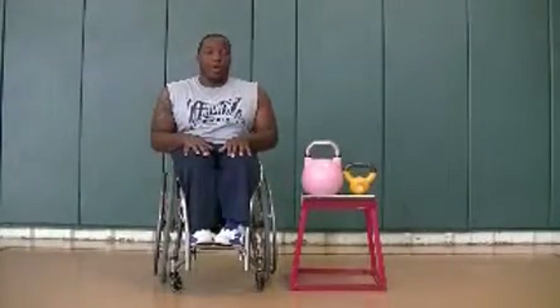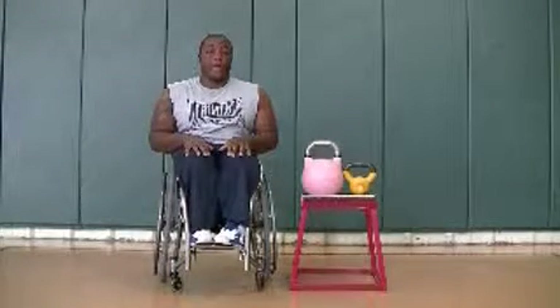Hi, this is Anderson from whalestrawn.com. Today we will be doing an introductory session on kettlebell training.